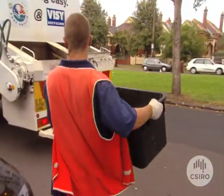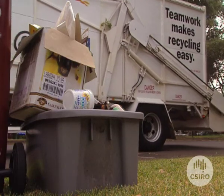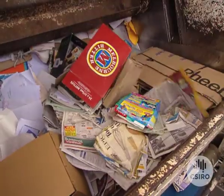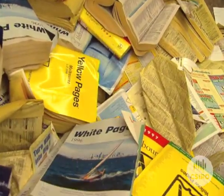These days, glass, paper and plastic are collected, sometimes to be used as part of new products or for landfill. But imagine if you could turn them back into their raw material. Well, you can.